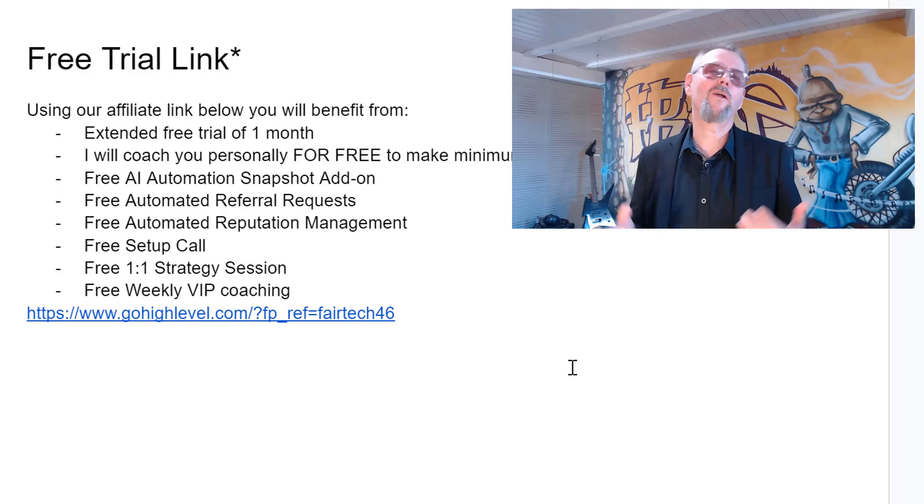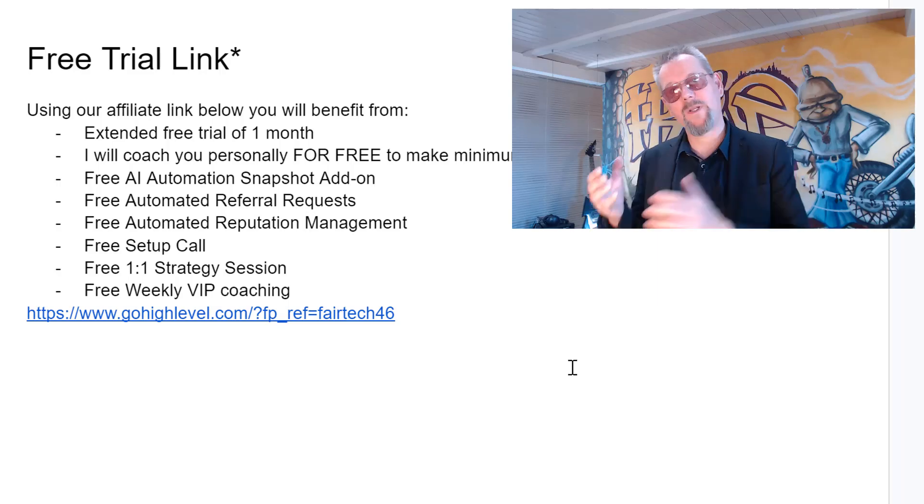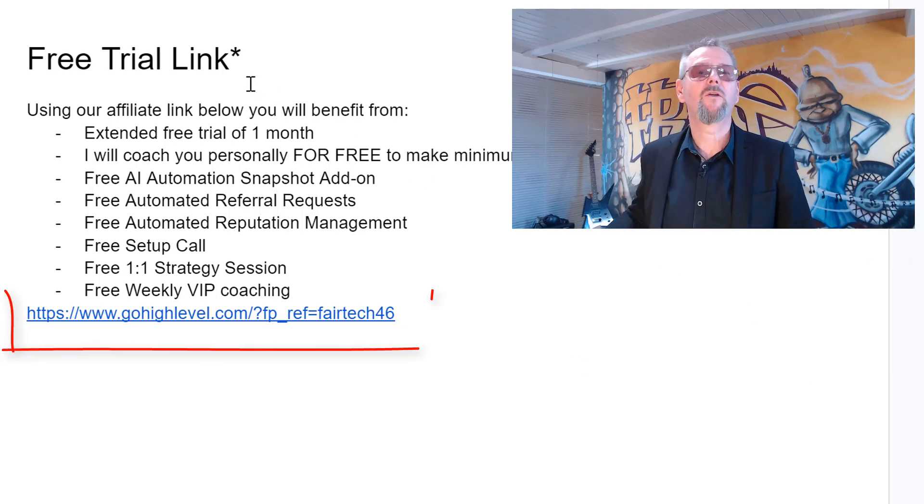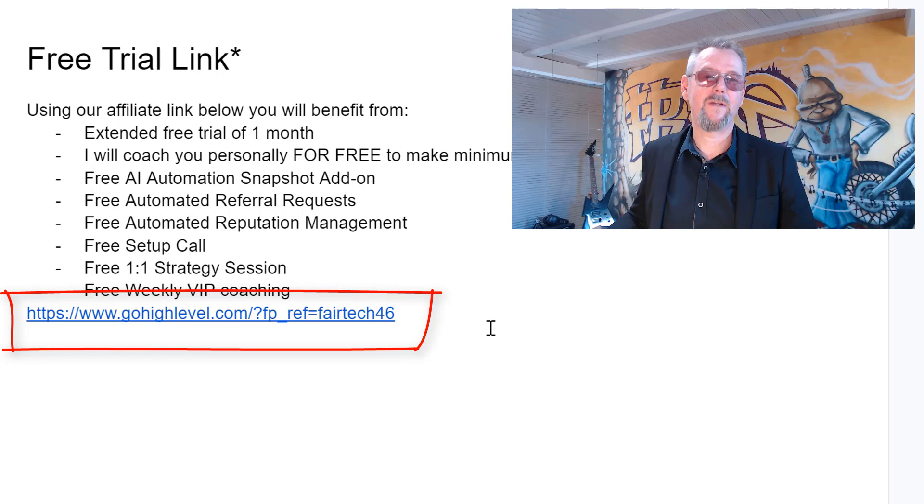Let me give you the direct contact to the different people that can provide you support. First of all, if you did not register yet to your free trial of Go High Level, you can go straight and do it here using our affiliate links.